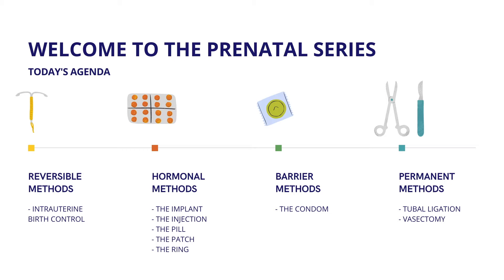So let's begin. Let's quickly look at our agenda for today. We will go over four birth control methods: reversible methods, hormonal methods, barrier methods, and permanent methods. Each section has several different options and types that we will go over.